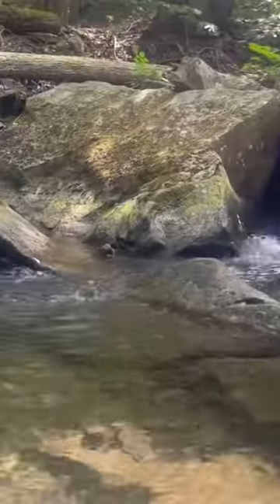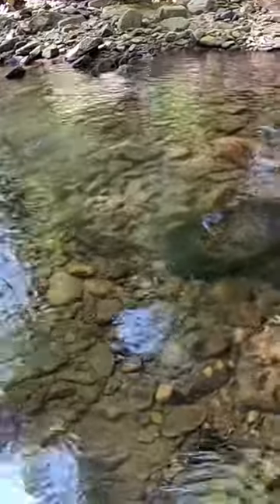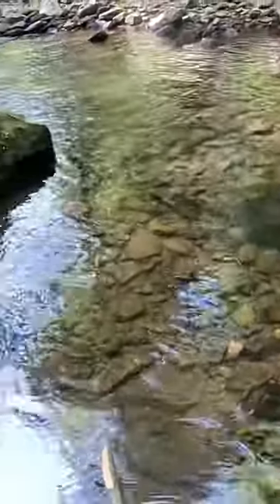I took a trip up to the mountains this past weekend and tried to catch some brook trout. Right away missed one on the dry fly — he took an elk hair caddis. So I crossed the stream and bam,